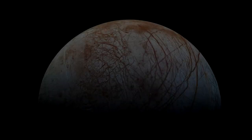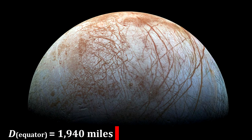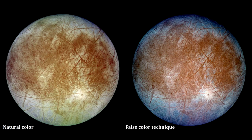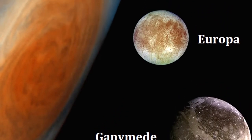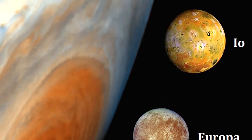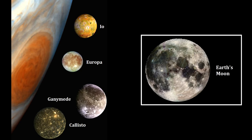With an equatorial diameter of 3,100 km, Europa is about 90% the size of Earth's moon. So if we replaced our moon with Europa, it would appear roughly the same size in the sky, but brighter — much, much brighter. Europa's surface is made of water ice, and so it reflects 5.5 times the sunlight that our moon does.